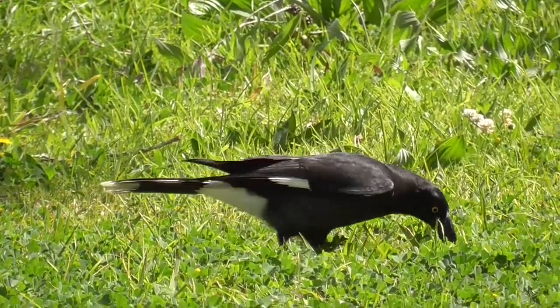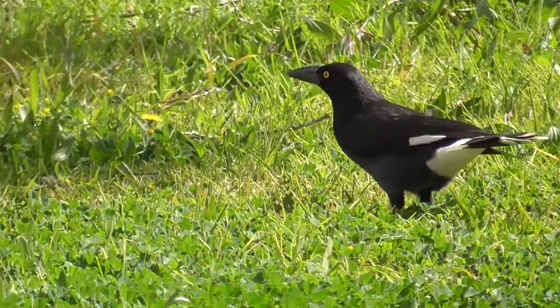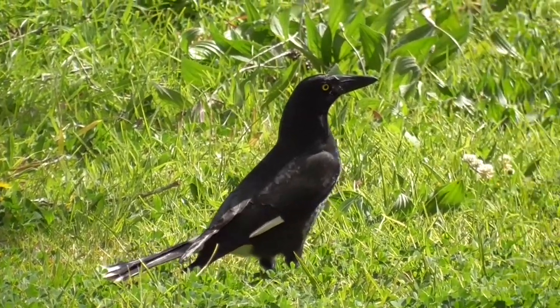Pied Currawongs are omnivorous and will eat a wide range of insects, vertebrates, and berries. This one is hunting insects in the grass, and in eucalypt forests they have a particular fondness for stick insects.